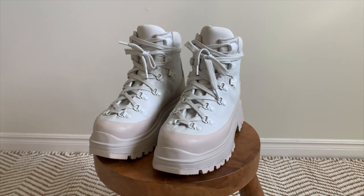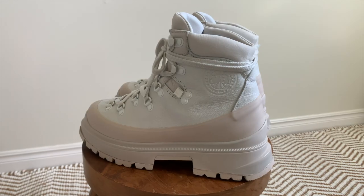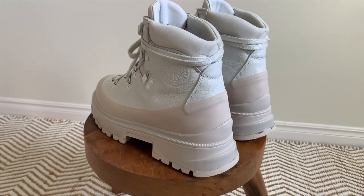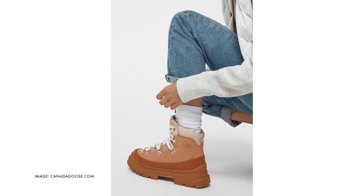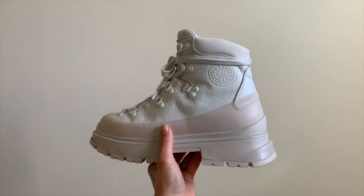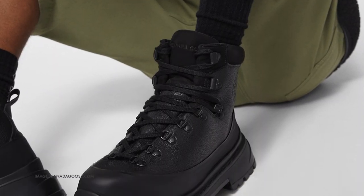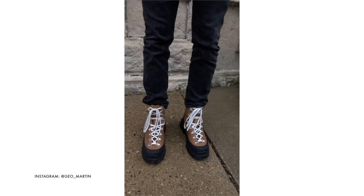Inspired by traditional hiker footwear, these boots are expertly crafted in Italy. Just as with the Snow Mantra boots, the Journey boots are available in both men's and women's. Under the women's collection you're going to find three colorways available in tan, black, and white. And in the men's collection, you'll find three colorways as well — gray and white, black and brown, and black — as my husband picked out for his Journey boots.